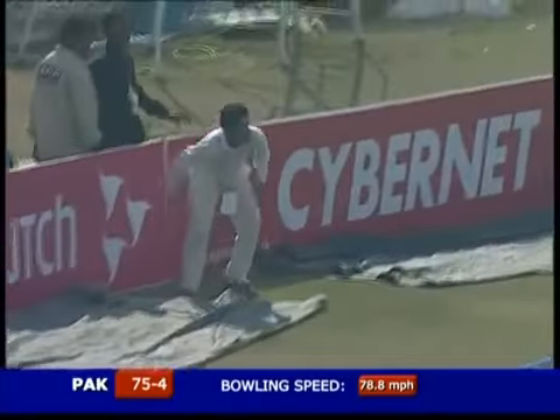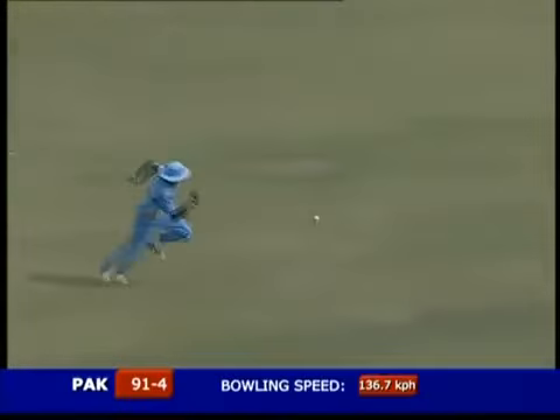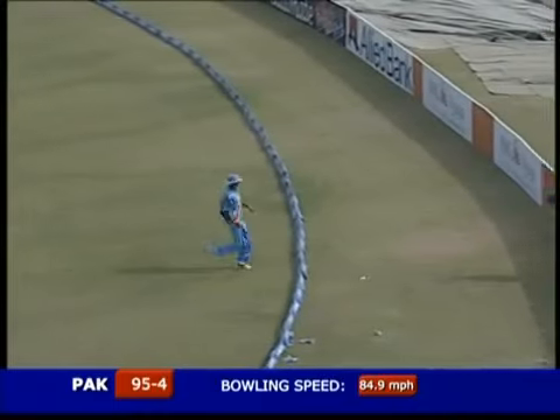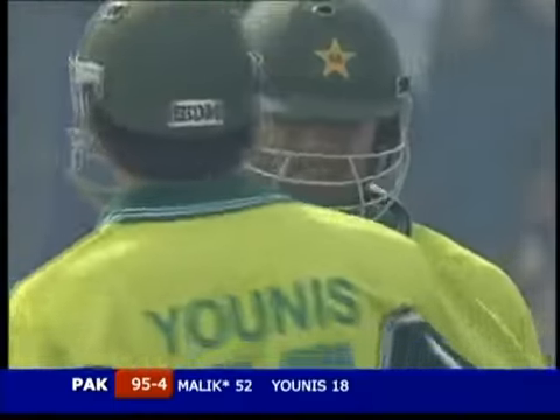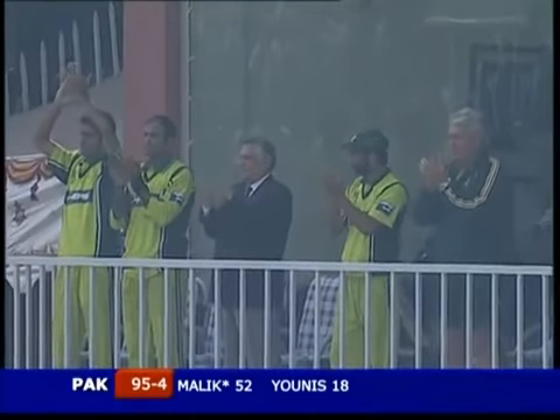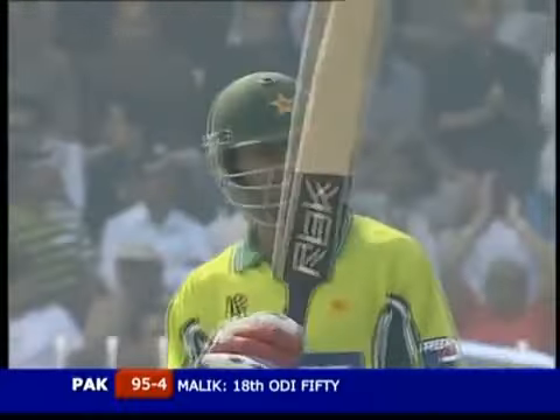Magnificent — nothing short of magnificent. Runs from the gap on the on-side — that will bring up his 50, and it will bring up another boundary. 18th half-century for Shoaib Malik, and eighth against India.